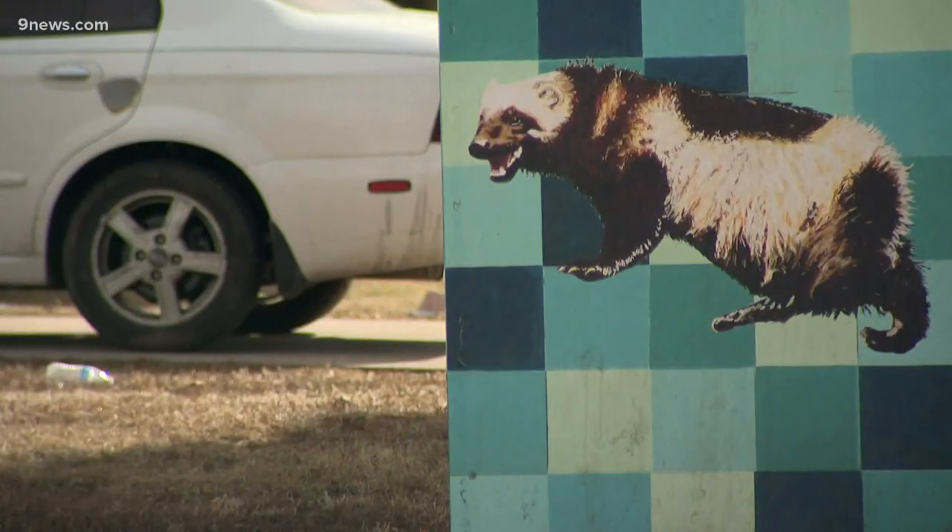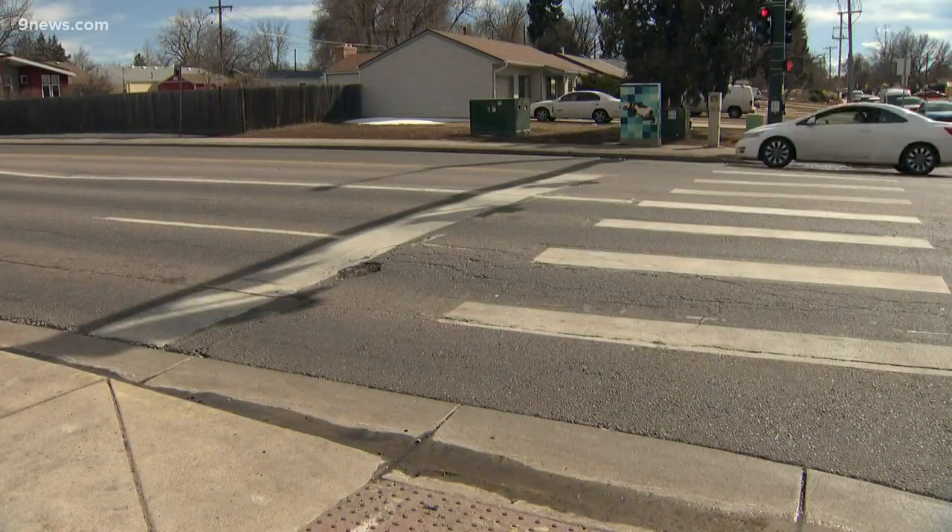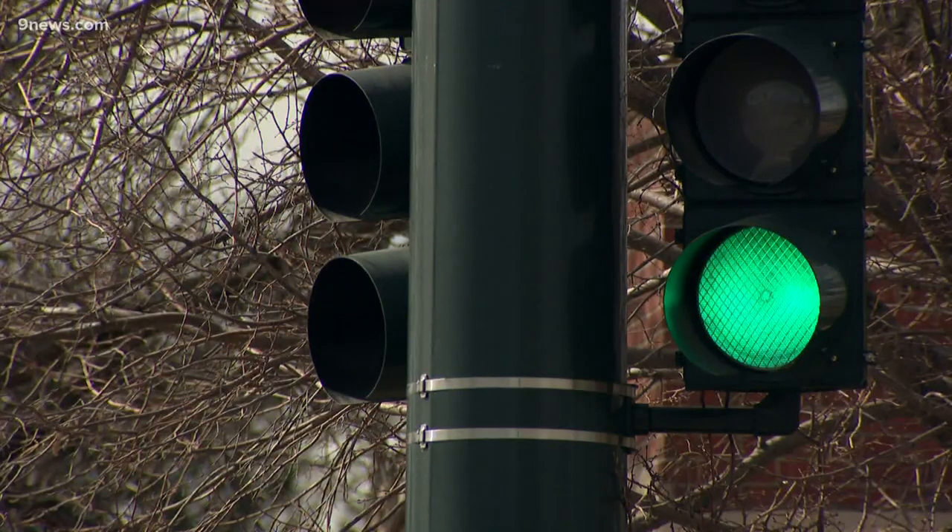This is all in southeast Denver. I've been really fortunate to work with Kendra Black's office here in Denver, and they provided me most of the money for the materials of this project.